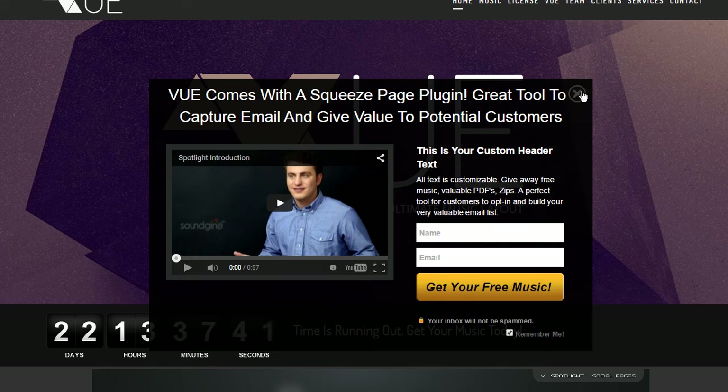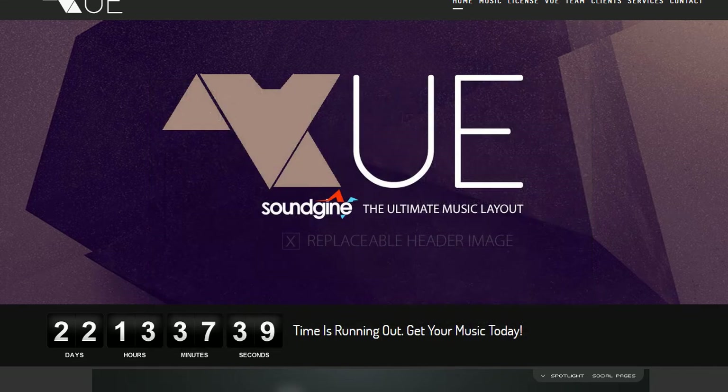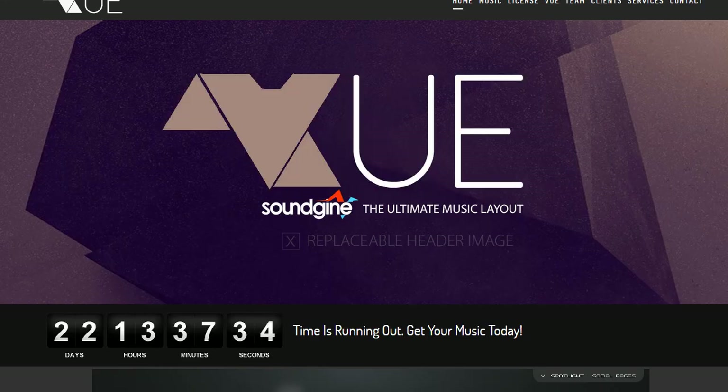And once they click it and close it, every time they go to your page — I'm going to refresh it and simulate them coming back to your website — you're going to see that the squeeze page will no longer pop up and annoy the hell out of your customers. The only way they'll come back is if they clear their cache, their internet files. And then they'll come back, but it's not gone forever.